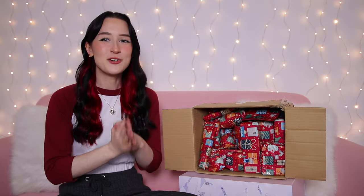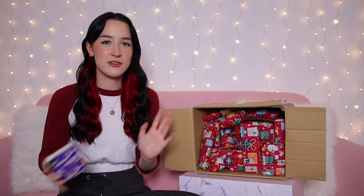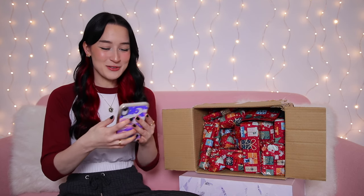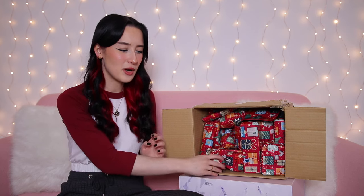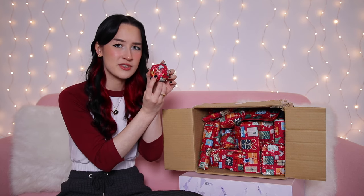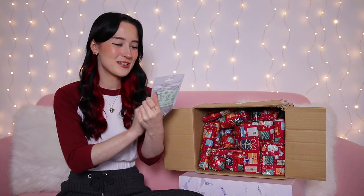Starting with advent calendar number one — the beauty products calendar. I don't know if it's makeup, skincare, body bath stuff, or a mixture of everything. This one cost me £70. It arrived in a cardboard box with a bunch of numbered presents inside, though the numbers are really hard to read. Day one is a thin one — a Body Shop Aloe Calm sheet mask.